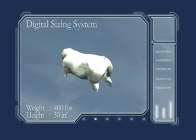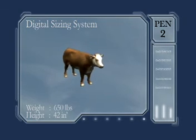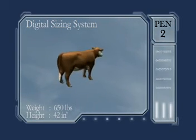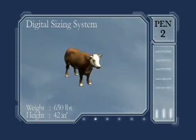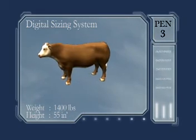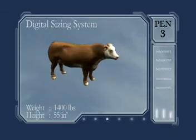The animal is totally unaware of the whole-body scanning procedure. As each animal passes through the digital sizing and sorting system, the computer calculates its frame, size, and conformation, and accurately sizes and sorts the animal — all automatically, without bias imposed by people.